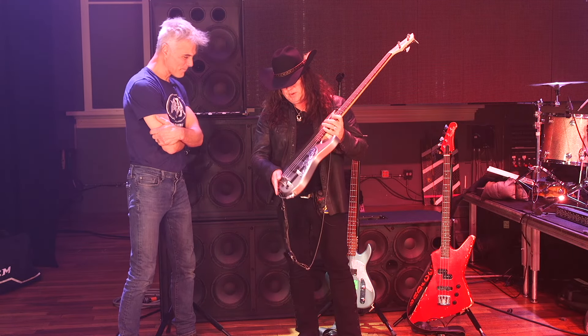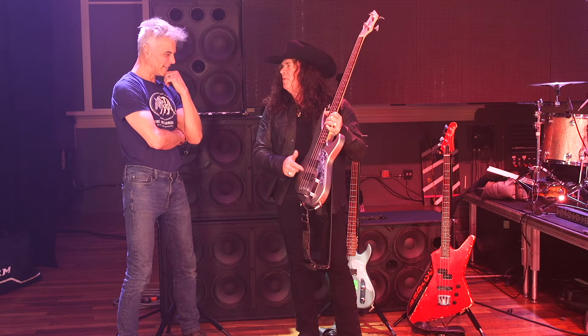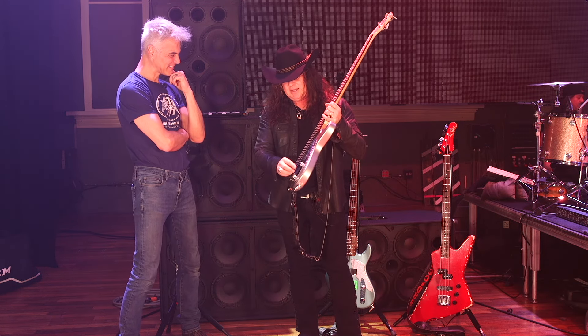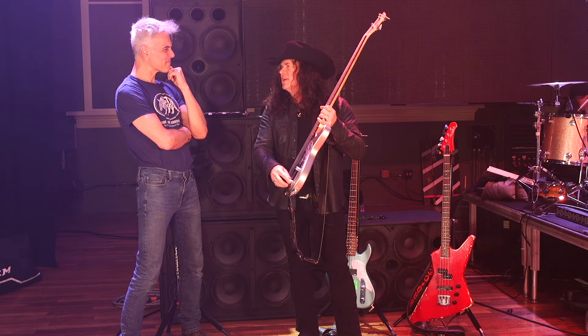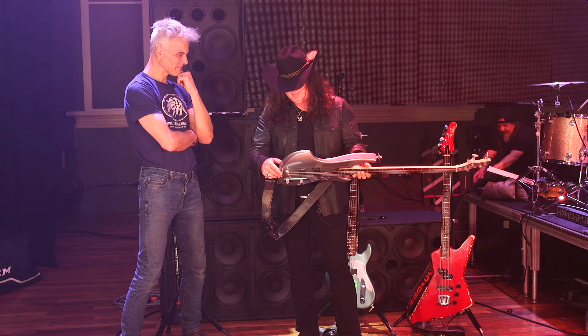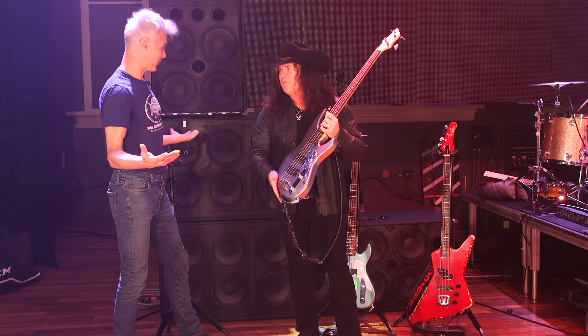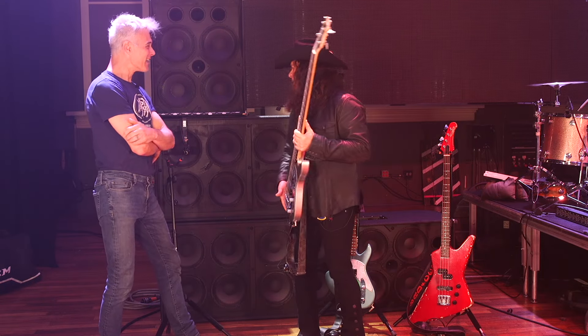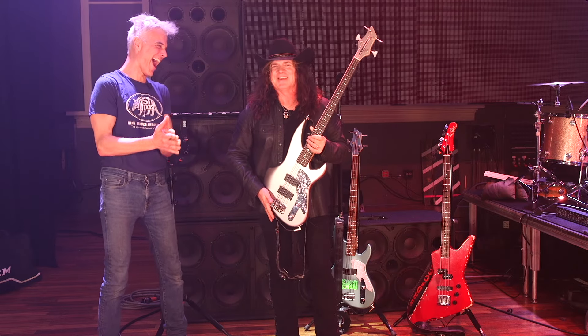Tell me about what pickups you chose on this. We always put the EMG PJ setup, and I think there's an EMG tone circuit in here too — active electronics in this guy. It's got a few battle scars. Some of them I've contributed and some of them Tom did to this one, and some of them were probably from techs over the years.